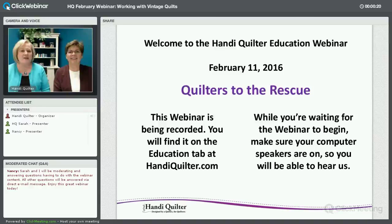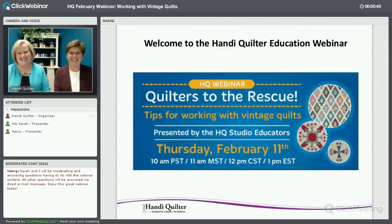For February, close to Valentine's Day — I'm Vicki Haas, I'm Marie Eldridge, and today we're going to talk to you about vintage quilts. This webinar is being recorded and you'll find it on the Education tab, probably later this afternoon. Make sure your speakers are on and let's get rolling.